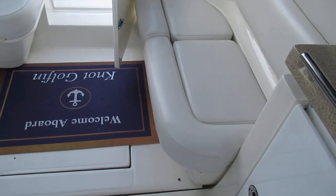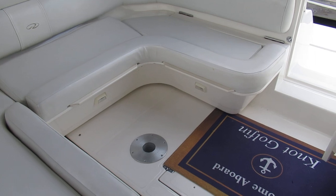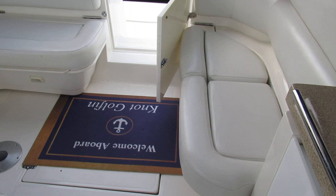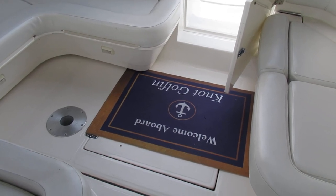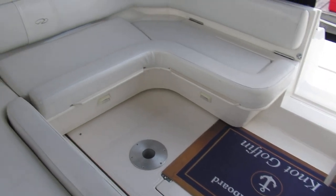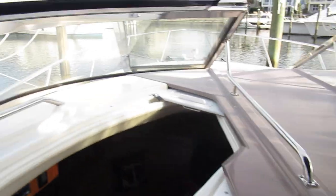This entire hatch, the full width of the boat, is electrically operated, which gives you access to the twin Volvo engines. They're the 5.7 GXi rated at 320 horsepower, again with V-drive transmissions. We've got under 650 hours, and there's also a Kohler 7.3 kW generator with about 250 hours — a very well-equipped boat.